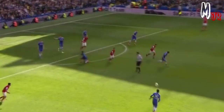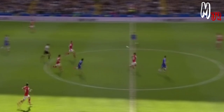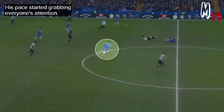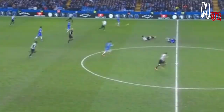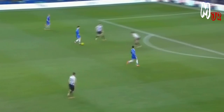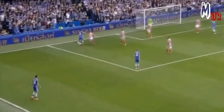He was always very calm in 1v1s, but only as long as he could finish with his left. You can see how Mourinho started giving him more midfield roles, which was the reason behind the huge improvements in his vision and passing that he was lacking at Basel. This helped improve the team's counter-attack when depending on such a pacey winger. But the final product remained a problem. His pace started grabbing everyone's attention.